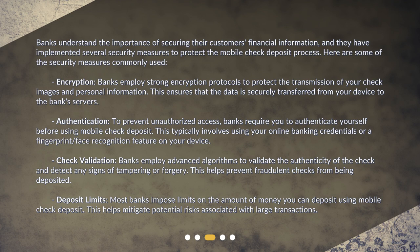Check validation: banks employ advanced algorithms to validate the authenticity of the check and detect any signs of tampering or forgery, which helps prevent fraudulent checks from being deposited. Deposit limits: most banks impose limits on the amount of money you can deposit using mobile check deposit, which helps mitigate potential risks associated with large transactions.